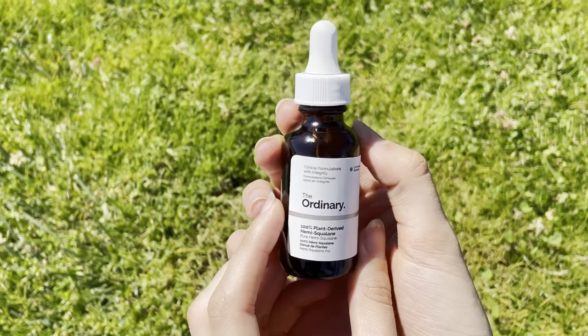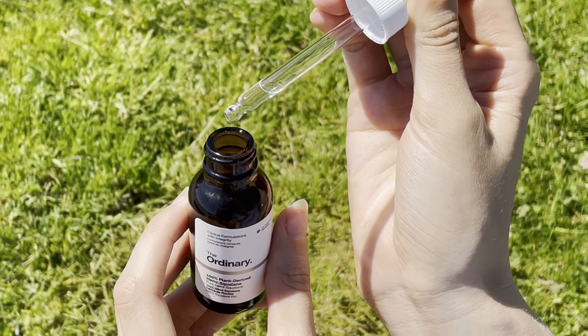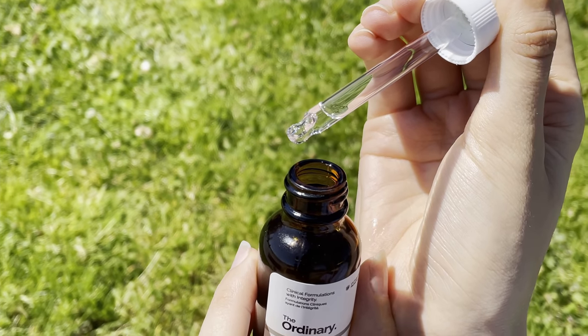This is the 100% plant-derived hemi-squalane, and this is probably one of the lightest, driest oils I've ever felt. If you are dry or combination, you are going to hate this. But if you are oily, this is amazing. The Ordinary actually sells this for a lot of hair things. I naturally have very curly hair and my curly hair gets weighed down by anything. So this is a super lightweight oil that gives me shine and sheen without dragging everything down. I actually love this on skin as well. Because I'm so oily, it is a super dry-touch oil, super lightweight, and it barely feels like anything's there.